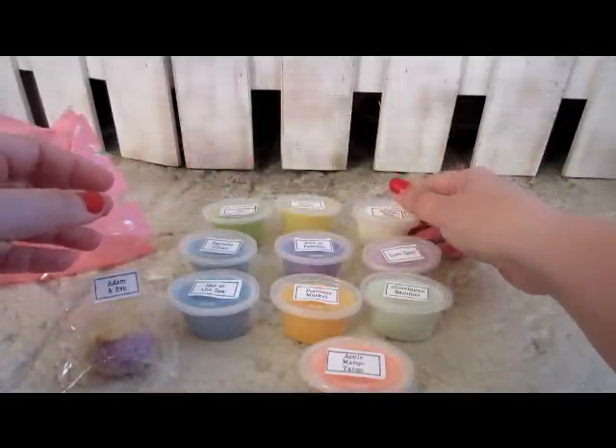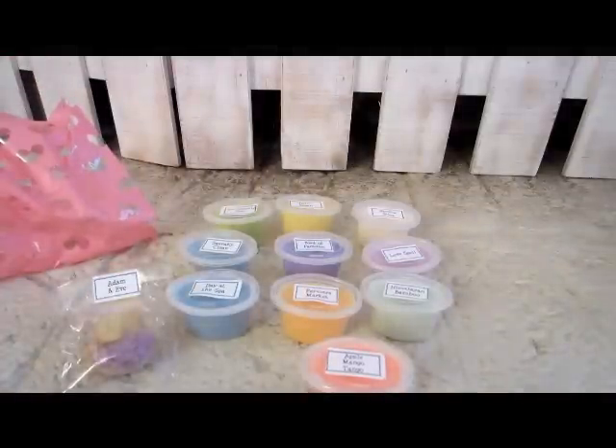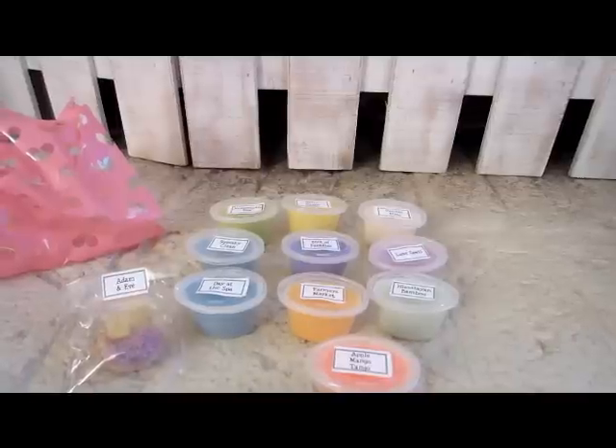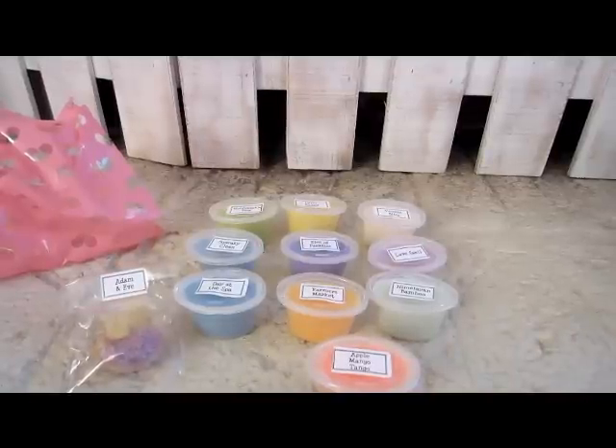So there you go — those are all of the samples I got for the month of April. May should be coming really soon to get those in. If there's any particular scent that I showed you that you would like more in-depth, let me know and I will melt them and talk about it on my Wax Wednesday. Thanks so much for watching, have a great day and I'll see you again real soon.